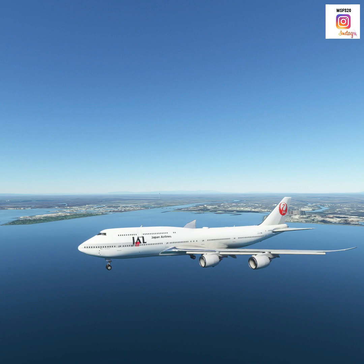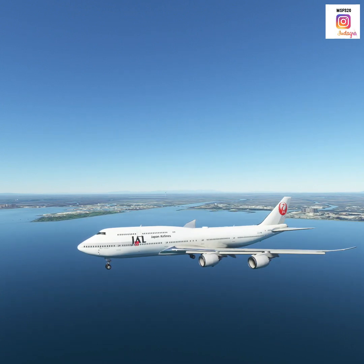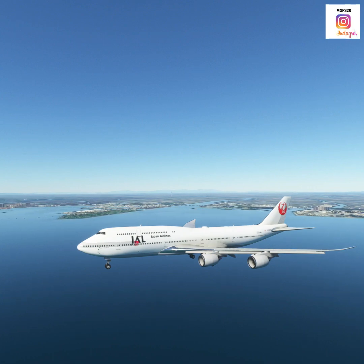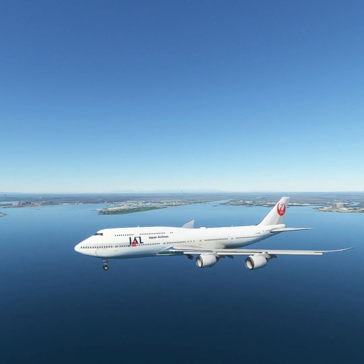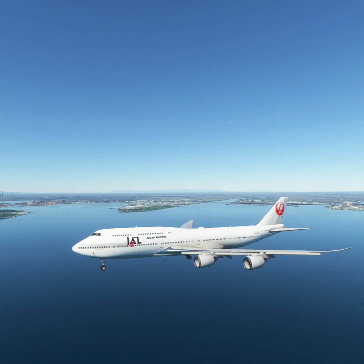Going around, Japan Air 2-3-6. Japan Air 2-3-6, contact Tokyo approach on 1-1-9-er decimal 4. Good day. 1-1-9-er decimal 4, for Japan Air 2-3-6.